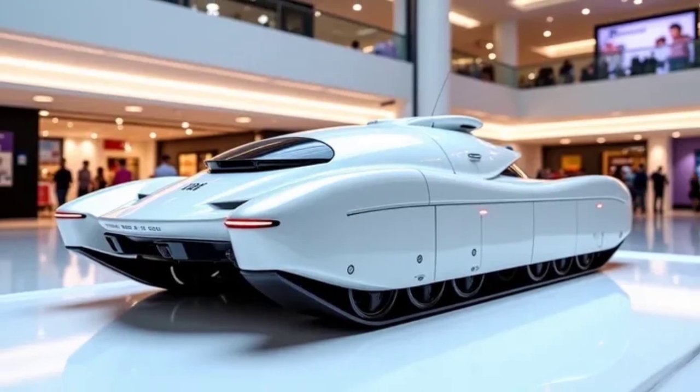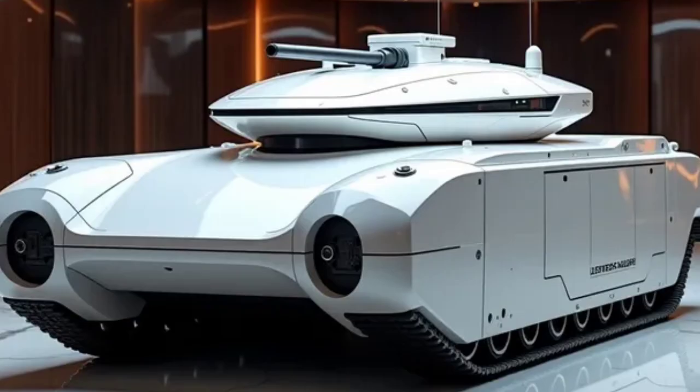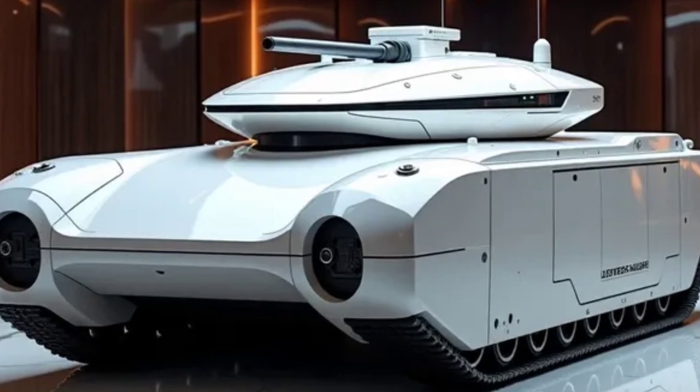In terms of specs, the MKS-90 is powered by a turbocharged V12 diesel engine capable of producing over 1,500 horsepower, allowing this beast to reach top speeds of around 70 km/h on-road and 45 km/h off-road.